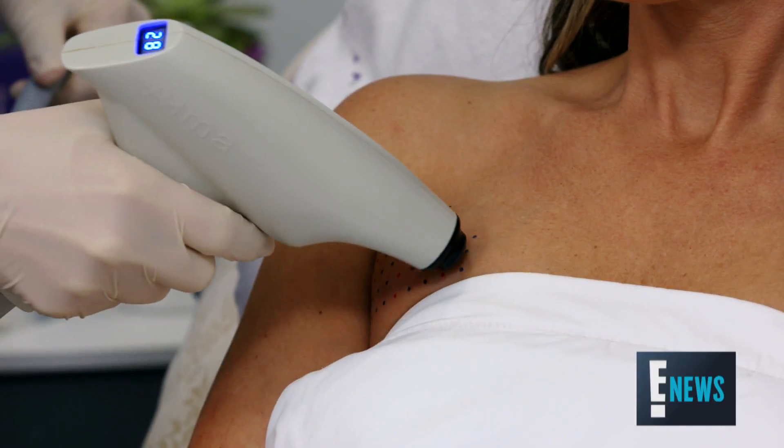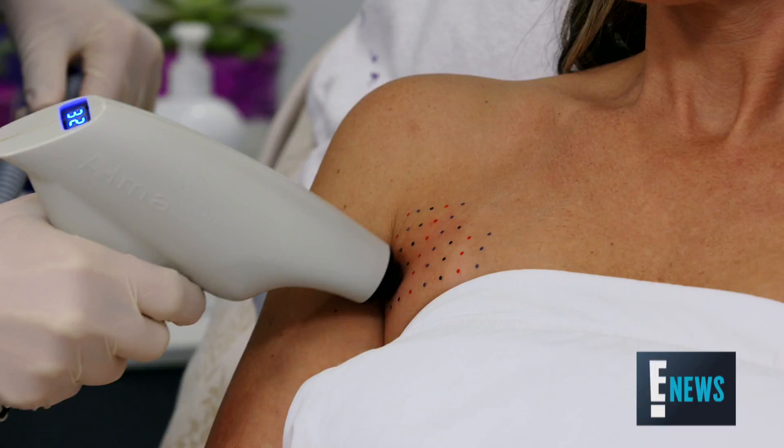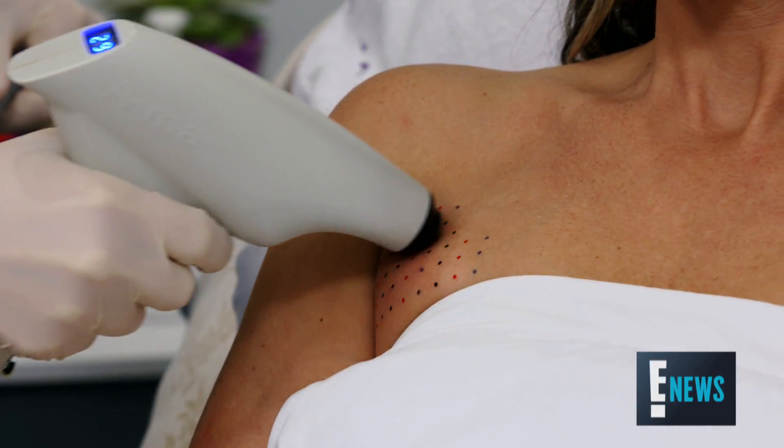Bra bellow, or using Kybella in the bra strap area — because wedding season, red carpet gowns, that skin kind of pushes up and it looks unattractive. It's for anyone who has unsightly fat deposits in that area, because let's face it, you really can't exercise your armpits, and diet and exercise are really not going to take care of those stubborn fat deposits.